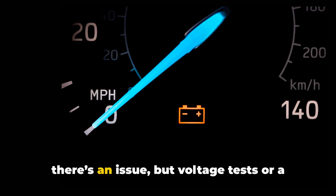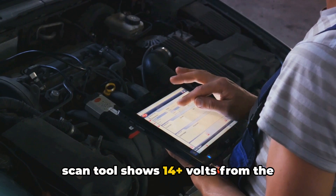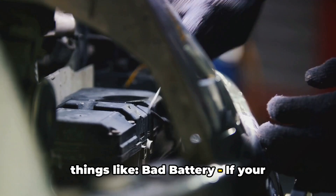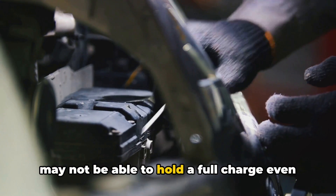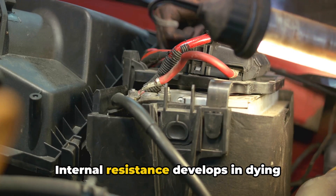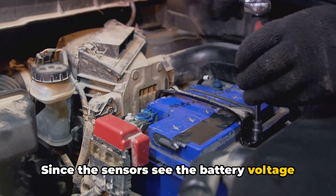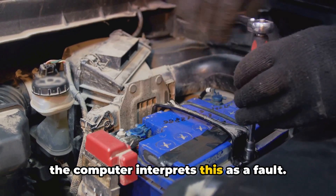In the case where the computer thinks there's an issue but voltage tests or a scan tool shows 14-plus volts from the alternator, there's likely something causing an intermittent fault. One cause is a bad battery. If your battery is more than 3 to 5 years old, it may not be able to hold a full charge even if the alternator outputs enough power. Internal resistance develops in dying batteries, making it difficult for them to reach a full state of charge. Since the sensors see the battery voltage fluctuating or not reaching peak levels, the computer interprets this as a fault.